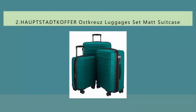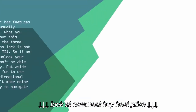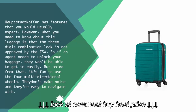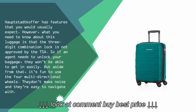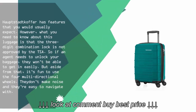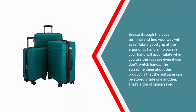At number two, the Hoxis Hardside Coffer has features that you would usually expect. However, what you need to know is that the three-digit combination lock is not approved by the TSA, so if an agent needs to unlock your baggage, they won't be able to get in easily. But aside from that, it's fun to use — the four multi-directional wheels don't make noise and are easy to navigate, letting you breeze through a busy terminal with ease.